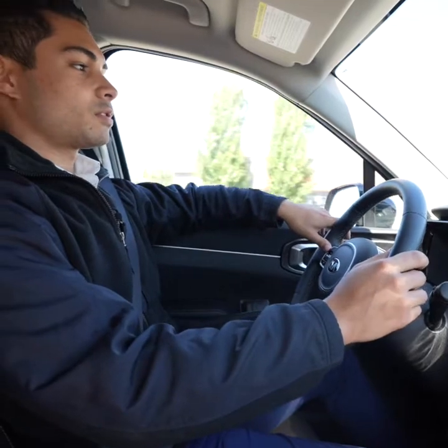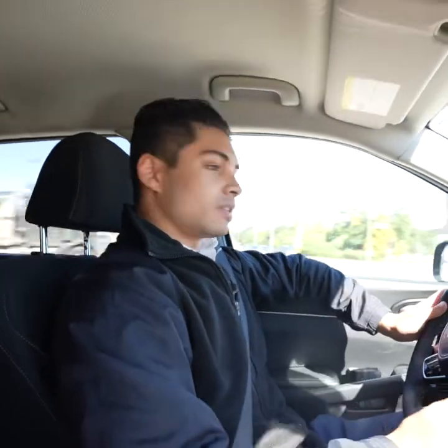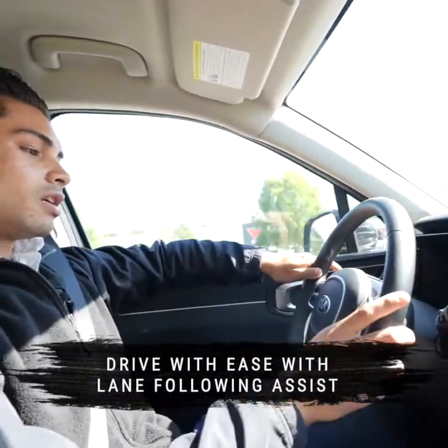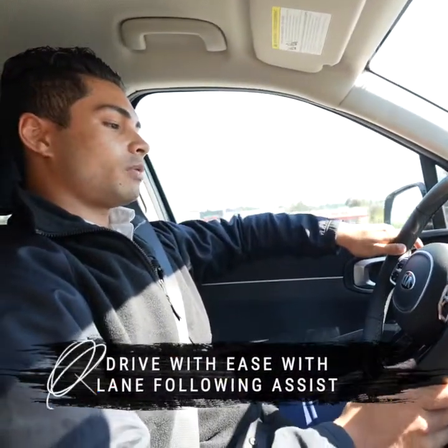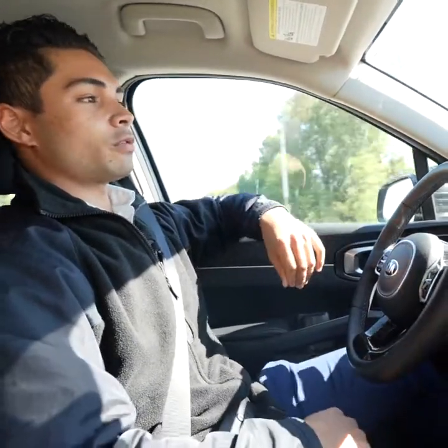Another thing I like about the Kia Sorento is the blind spot warning — we'll get into that later. It's super easy to drive this vehicle around town, but when you get on the highway, you have lane following assist. What that does is it's actually going to help steer the vehicle for you. It doesn't get any easier than this, guys.